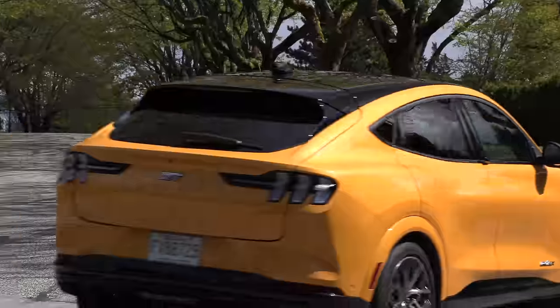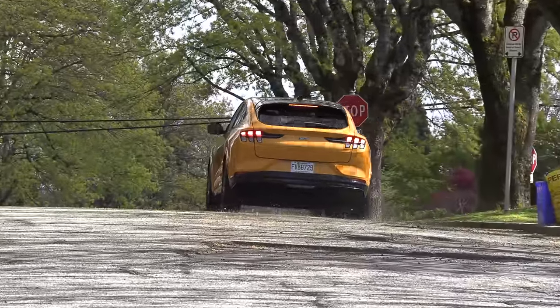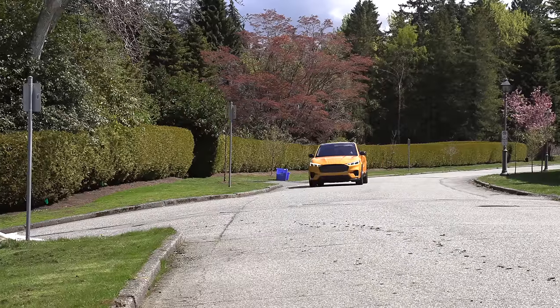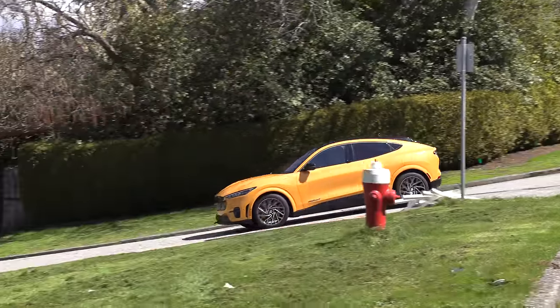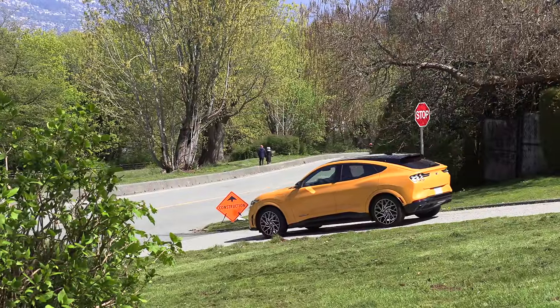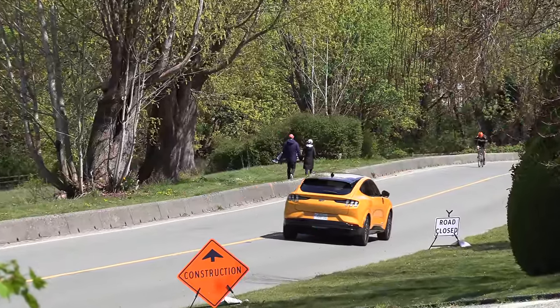If you live somewhere in the northeast US or eastern Canada where there are a lot of potholes, you have to try this on pothole roads. It doesn't soak up the bumps — you feel them — but it is exhilarating. Magnetic ride control does help; it adjusts the suspension, though it is already calibrated to be quite firm. Unfortunately, MagneRide is not available on the other models, only on the GT Performance Edition.